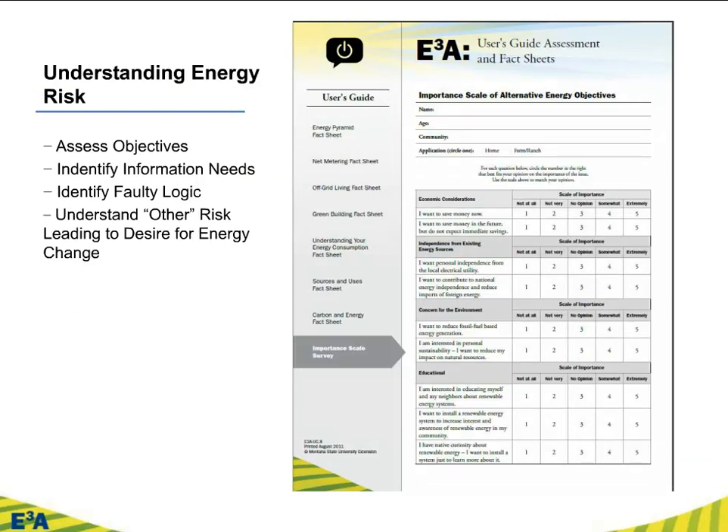So where do we get started? We acknowledge that our educators have different levels of expertise in energy education, and the folks we'll be presenting to — whether one-on-one or in large groups — also have different levels of expertise and different goals from their energy education experience. So we wanted to start with understanding energy. We begin with what we call our importance scale survey. You can hand this out informally or formally, through turning point or other methods. It allows you to assess your objectives, identify information needs, identify faulty logic — like coming in where everybody wanted to hear about energy from a climate change perspective when you're not going to say that word at all, or vice versa.